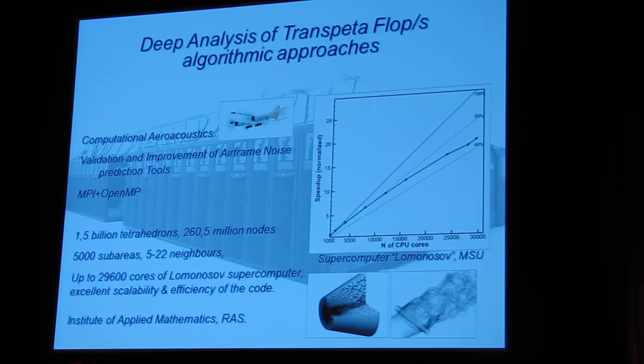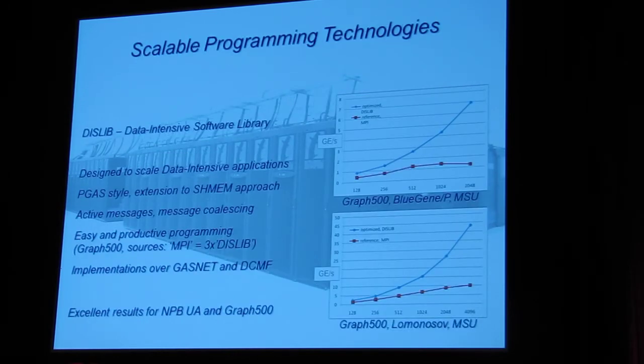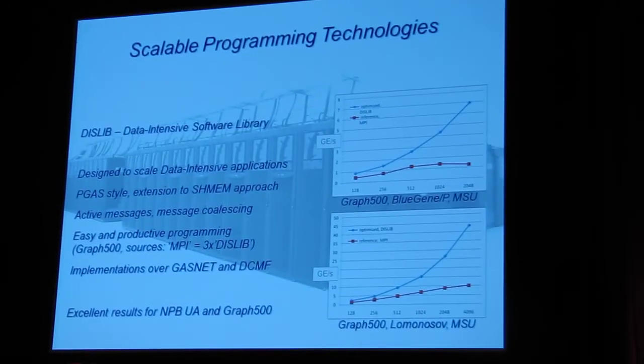During these experiments, we used a hybrid model — MPI and OpenMP — and it was quite clear that this parallel programming technique has very severe restrictions. We need to think about new programming technology, scaling programming technology, if we would like to go into the TransPetaflop era. One example of this is the LEAP library.